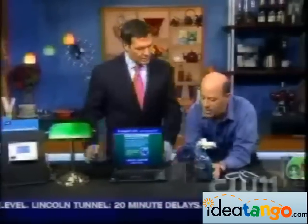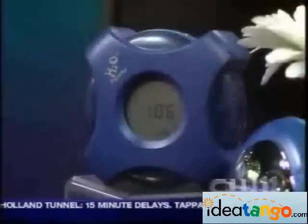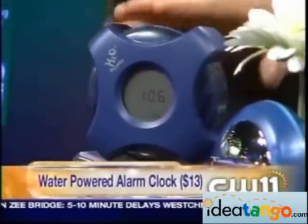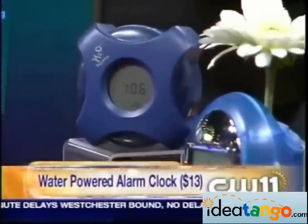Now what do we have here? These are some fun alarm clocks. What's cool about them is that they run on water — no batteries. You just put water in them. They find the free radical electrons that are in there, and they're able to run the alarm clock right from just a little bit of water, which is kind of cool.